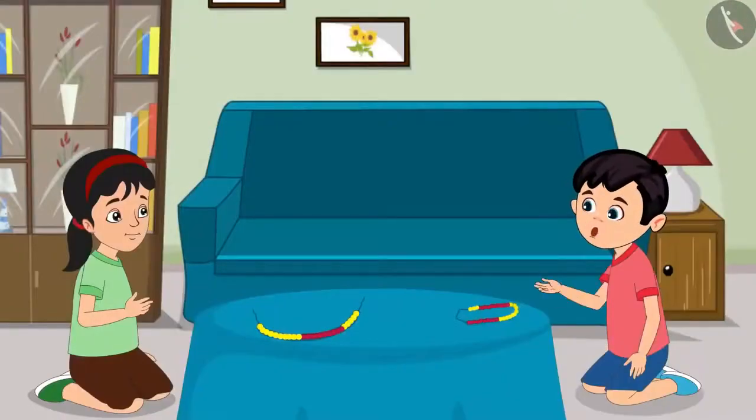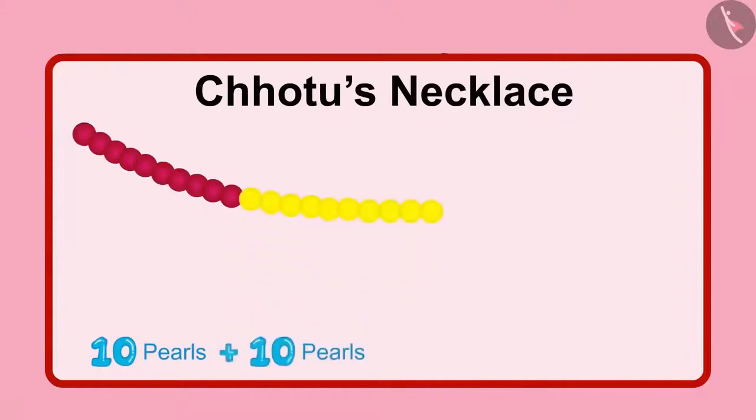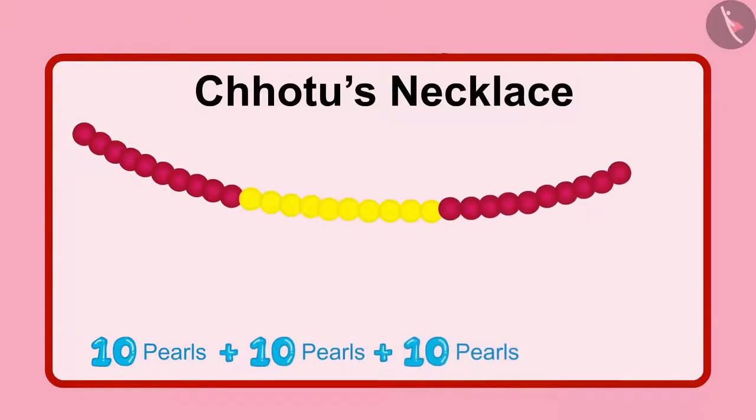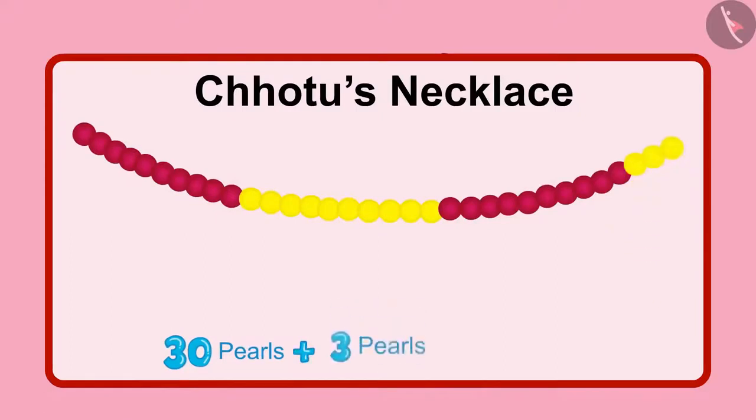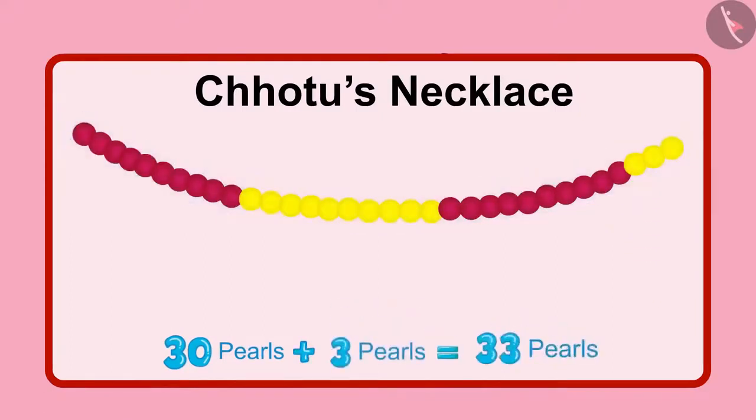Now let me also count my pearls. First, I put 10 red pearls and after that I put 10 yellow pearls. After this, I put 10 more red pearls. Which means my necklace has 3 sets of 10, which makes it 30 pearls. And there are 3 remaining pearls. So the total pearls are 33.